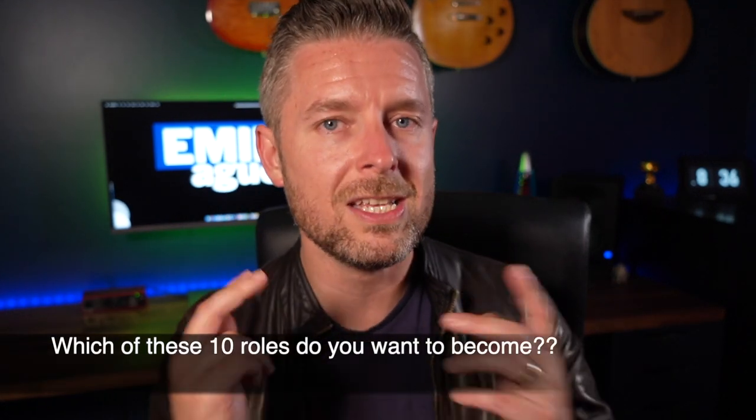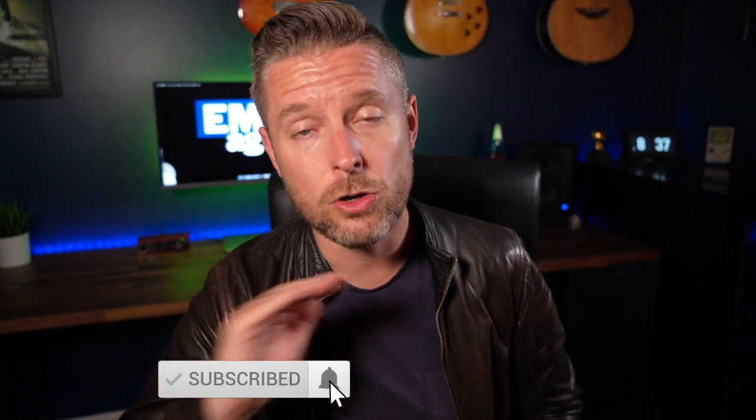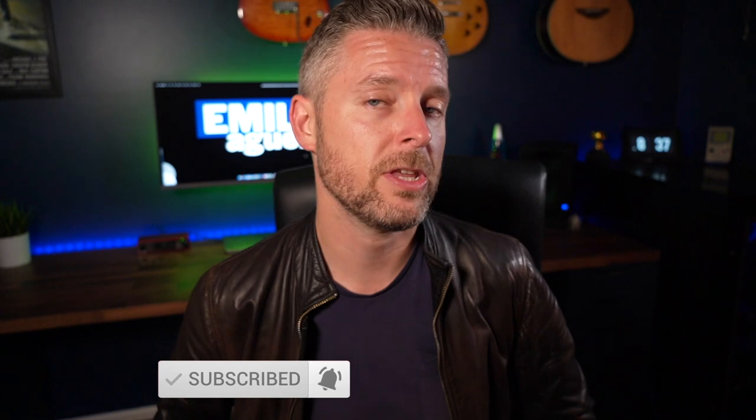Top 10 done! Let me know in the comments what you thought. What is your role right now in your company, and which one of these 10 do you want to become? Since you're watching on YouTube, click that subscription button and the bell — I release videos every single week on all things tech. Thanks so much, we'll talk to you next time.